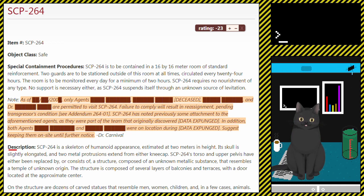Description: SCP-264 is a skeleton of humanoid appearance estimated at 2 meters in height. Its skull is slightly elongated and two metal protrusions extend from either kneecap. SCP-264's torso and upper pelvis have either been replaced by, or consist of, a structure composed of an unknown metallic substance that resembles a temple of unknown origin. The structure is composed of several layers of balconies and terraces, with a door located at the approximate center.